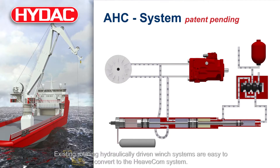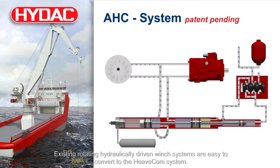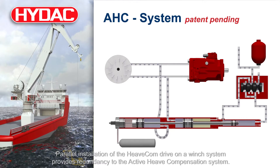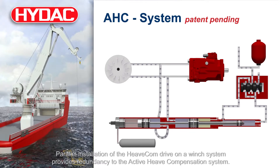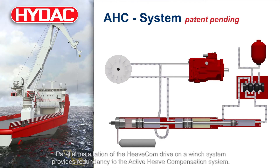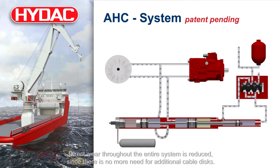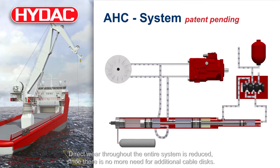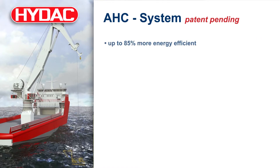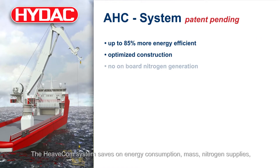Existing rotating hydraulically driven winch systems are easy to convert to the Heavecom system. Parallel installation of the Heavecom drive on a winch system provides redundancy to the existing active heave compensation system. Direct wear throughout the entire system is reduced, since there is no more need for additional cable discs.